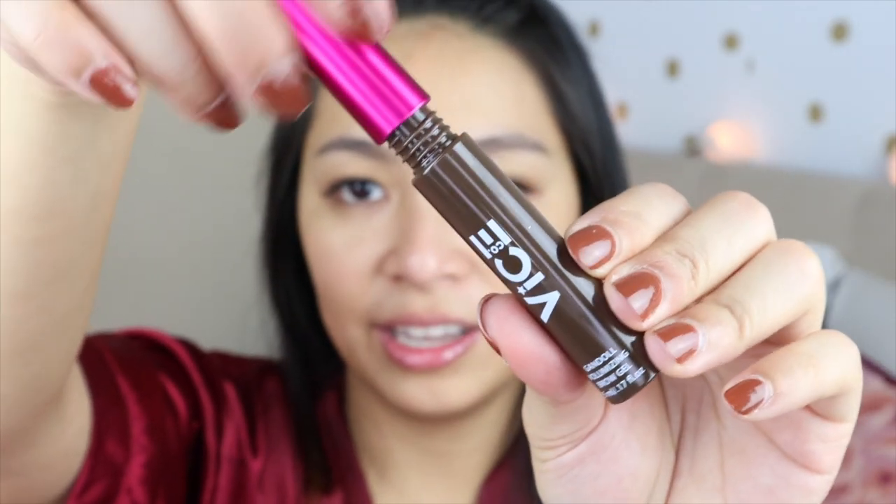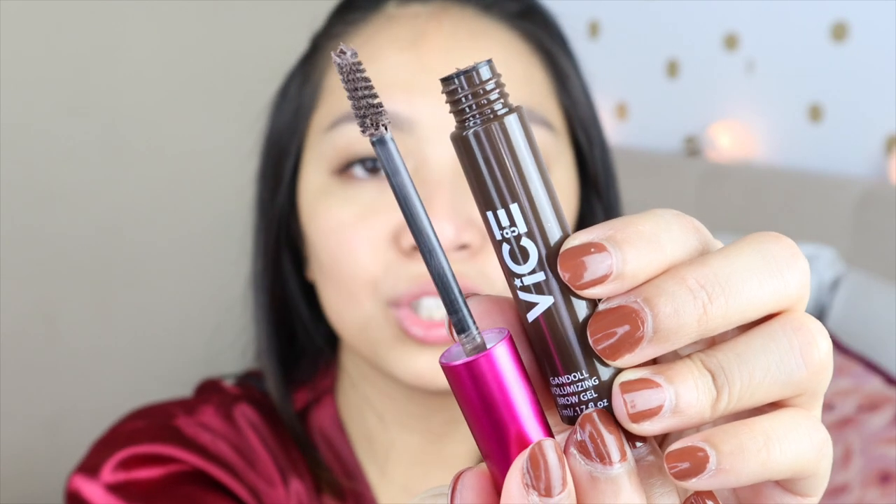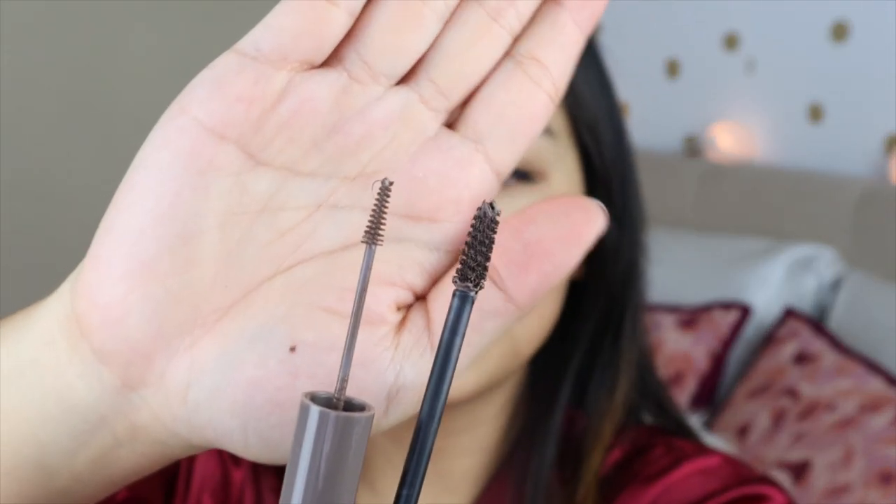Now we have the Gondol Volumizing Brow Gel. The spoolie on this one is way too chunky. My favorite brow gel is from Sunny's Face because the spoolie is so thin and you won't go outside your brows — which is something I always do when I'm just using a brow gel. Look at the difference in thickness between the two spoolies — it's a huge difference.